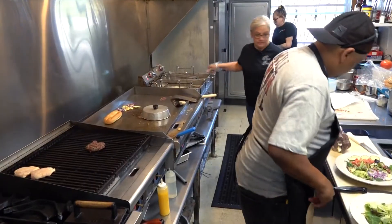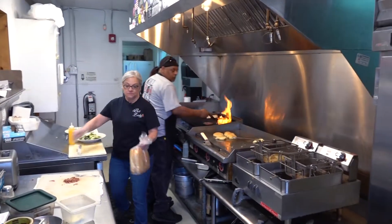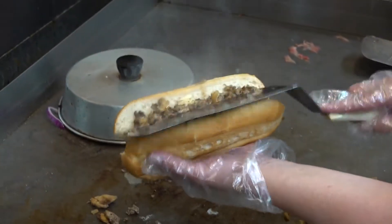Our kitchen is the size of a confessional booth and sometimes has more issues, but we get it out. Don't let the size of this kitchen fool you — yes, it is a tight squeeze, but the flavors pack a punch.